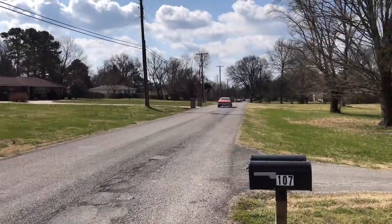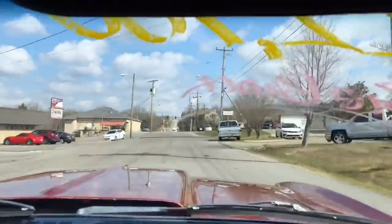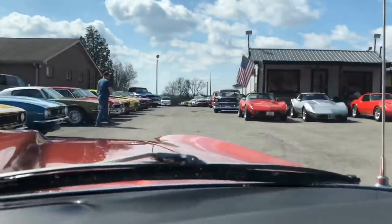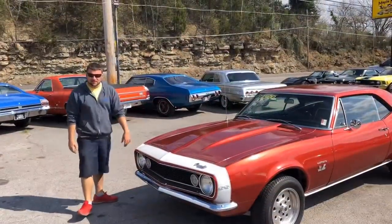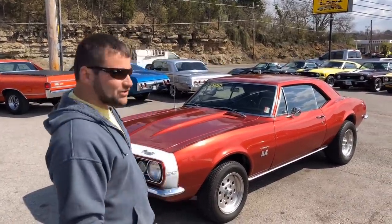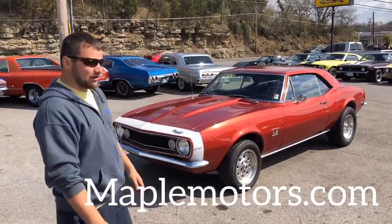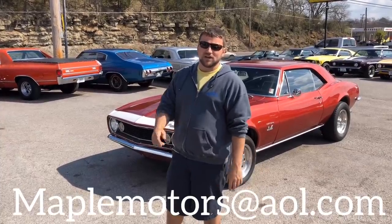If you like my videos, please subscribe — I post muscle cars every single day. I can get you a hundred detailed pictures of this car. If you haven't seen my walk-around video, I have it as well. Check our website out at maplemotors.com — every one of them that's in the inventory right now will be on there. I can send you those pictures; email me at maplemotors@aol.com. I appreciate you watching, thanks again guys.